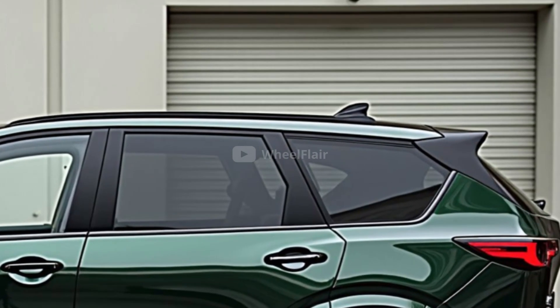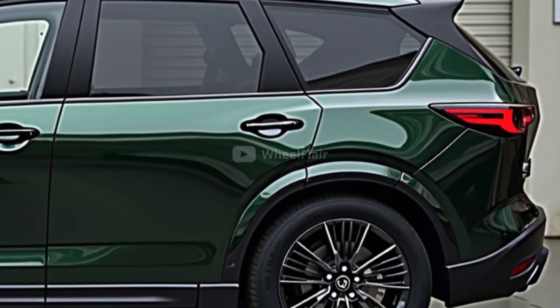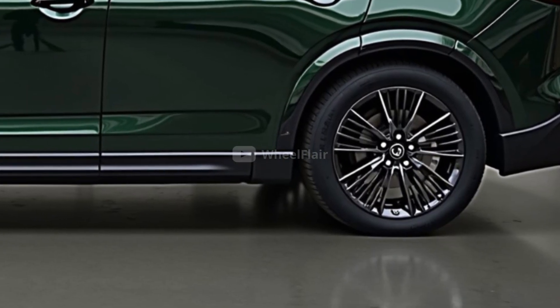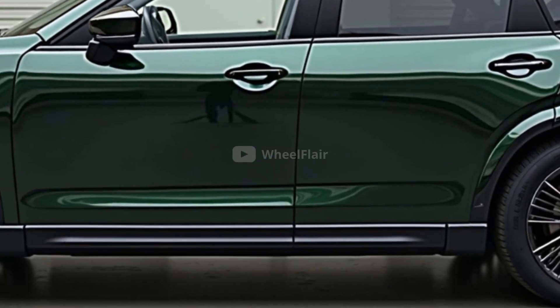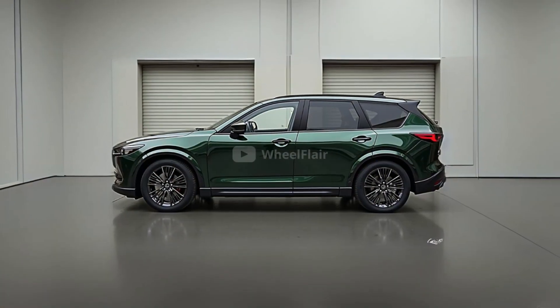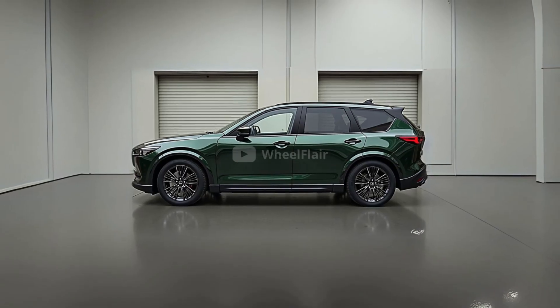A major highlight of the upcoming CX-5 is its new hybrid powertrain. Unlike the Mazda CX-50, which uses technology developed by another company, the CX-5's hybrid system has been fully engineered by Mazda. This represents a significant move toward cleaner, more efficient vehicles, as the company responds to growing demand for reduced emissions and better fuel economy.